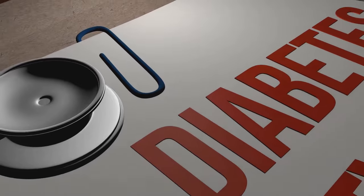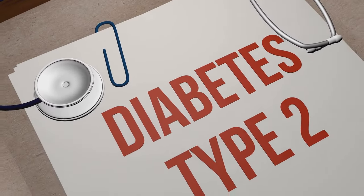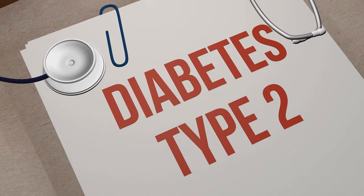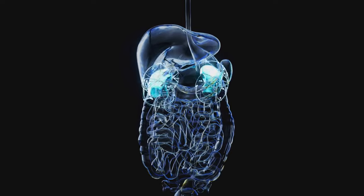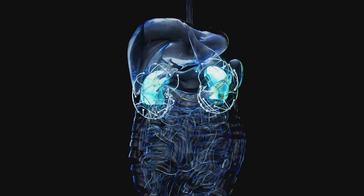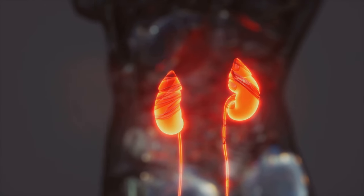One of the key aspects we'll uncover today is the intricate link between CKD and metabolic disorders, particularly type 2 diabetes. This relationship underscores the importance of understanding and managing CKD in our fight against widespread health issues. So, let's get started with understanding what chronic kidney disease really is.